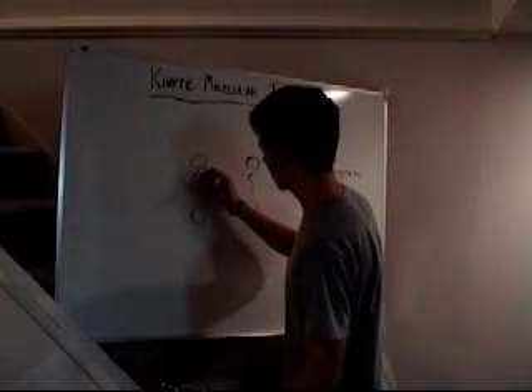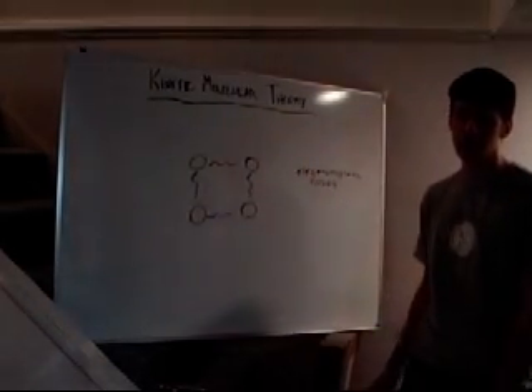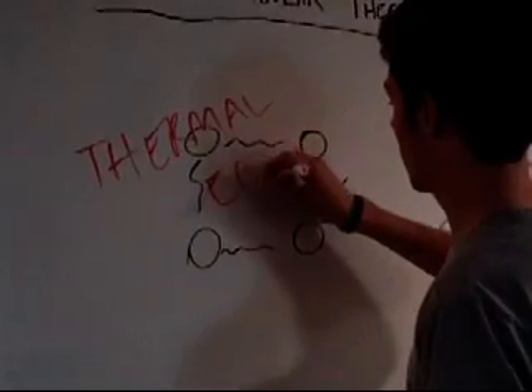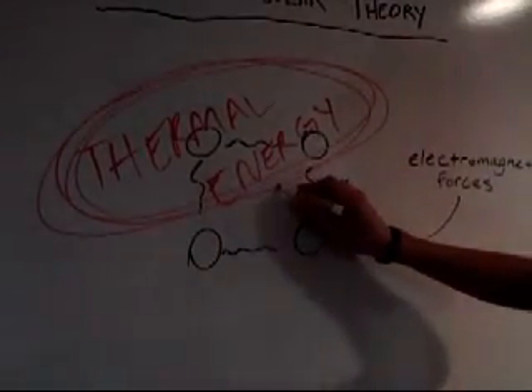I'm just drawing a model of a solid. When this solid heats up, the electromagnetic forces that hold it together will give it potential energy. This energy is called thermal energy. Thermal energy is what makes stuff hot.